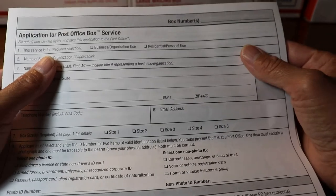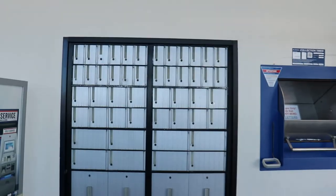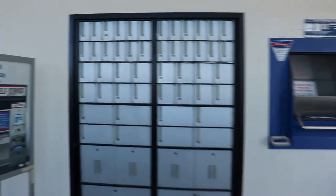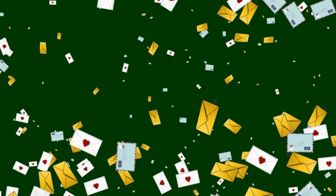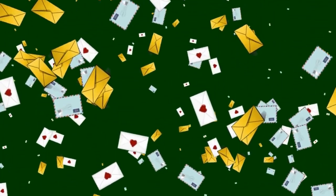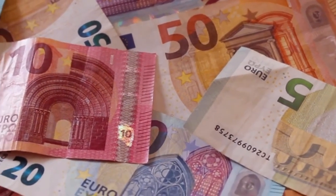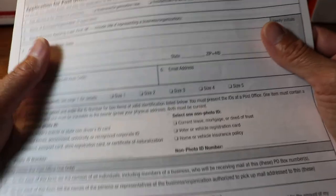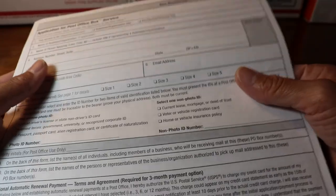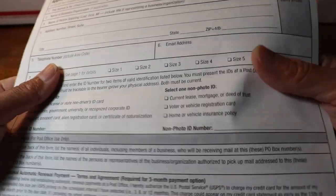Finally, benefit number six — the good news is that a PO box can be renewed through the self-service kiosk machine, by sending a check or money order, by going inside to the retail window, or by giving a check to your carrier or mailing it in for renewing your PO box.